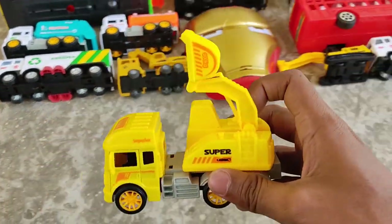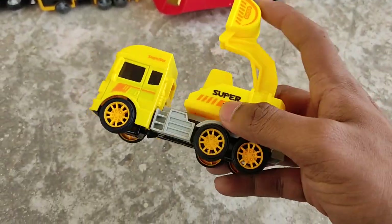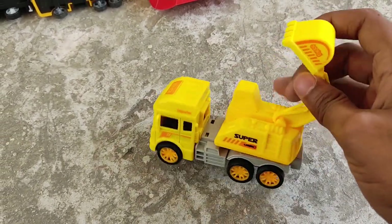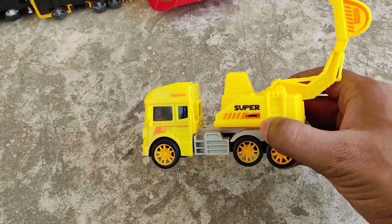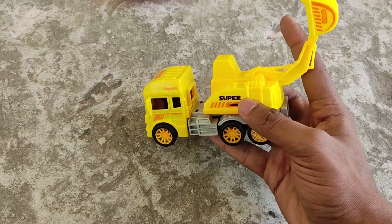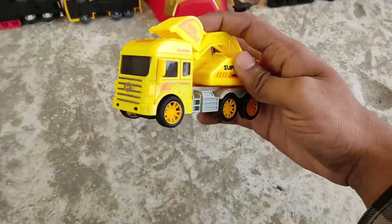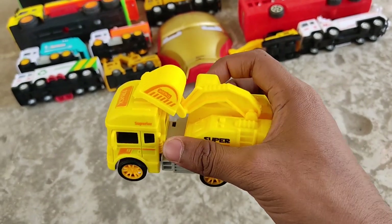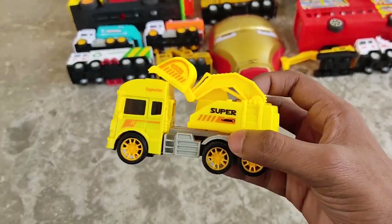A mini excavator truck! Nice and beautiful yellow excavator truck. Powerful yellow excavator!